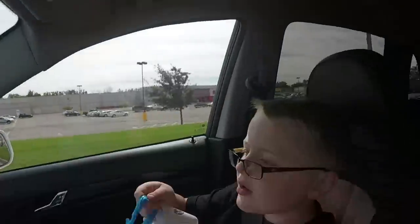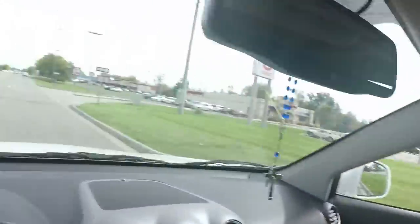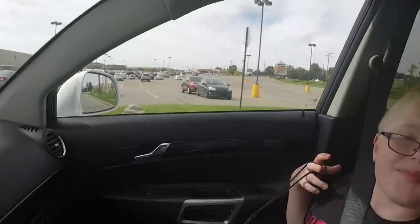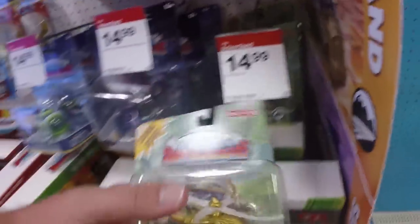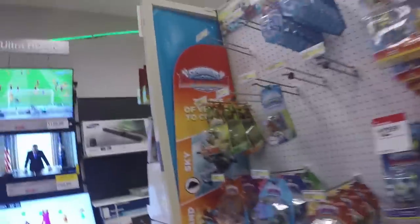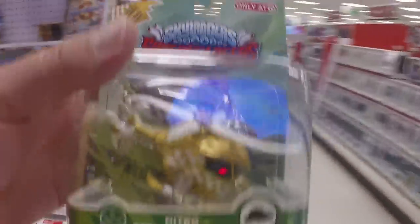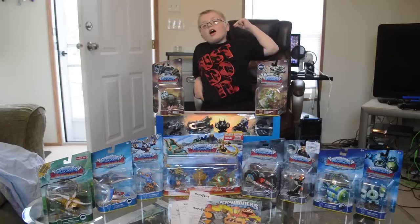There's a Nitro exclusive at Target — I wasn't sure if we were going to get it. But Nitro Stealth Stinger is definitely going to be ours. They're not super stocked here — no Dark Edition on the ground — but they've got more Superchargers on the end cap. We are definitely getting Nitro Stealth Stinger.